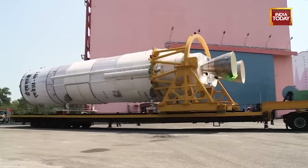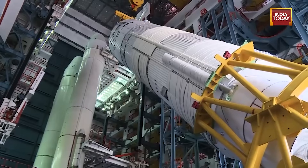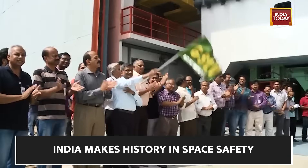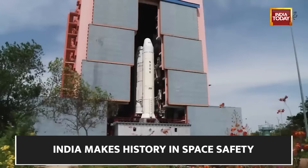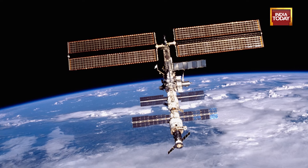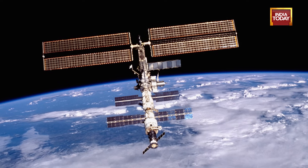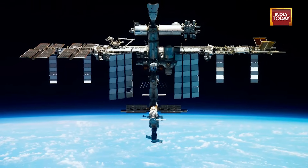The laying down of aims for establishing the space station by 2035 and landing a man on the moon will provide clear focus for the growth of the Indian space sector, except that funds have to be found for the costlier interplanetary initiatives. Establishing a space station is a daunting task, especially when the largest — the International Space Station, developed and maintained by the United States, Russia, Canada, Japan, and European agencies — is to be decommissioned by 2030.